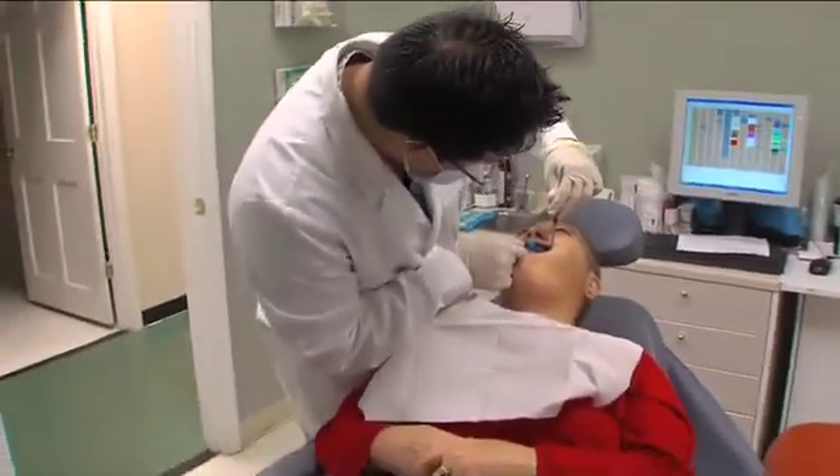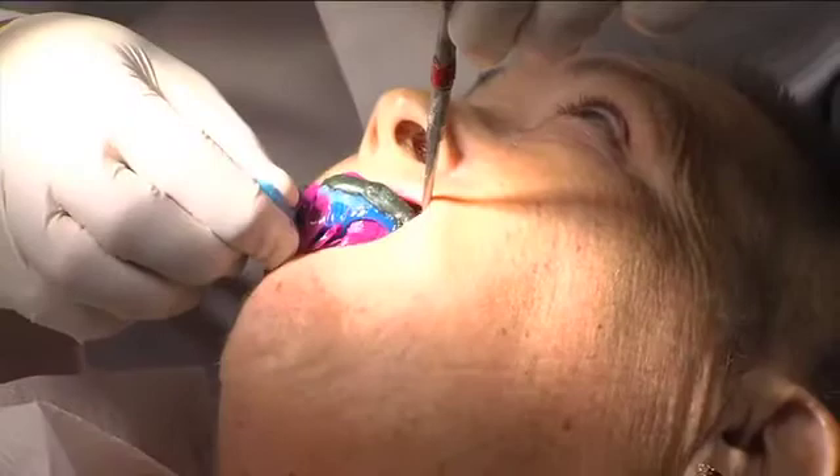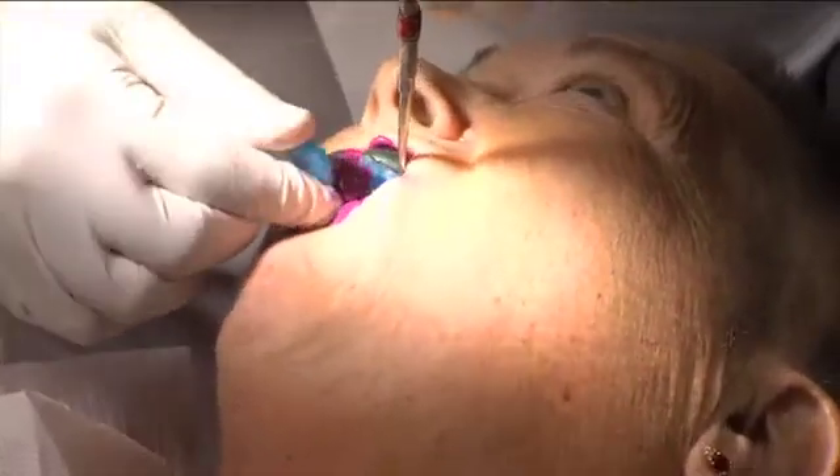After the implants are placed, in many instances we are able to use those implants right away. So following the surgery, patients will get to go home with their teeth and for a period of four to six months they will use those teeth. At the end of the healing period, they will come back to the practice and we will start the fabrication of their final prosthesis.